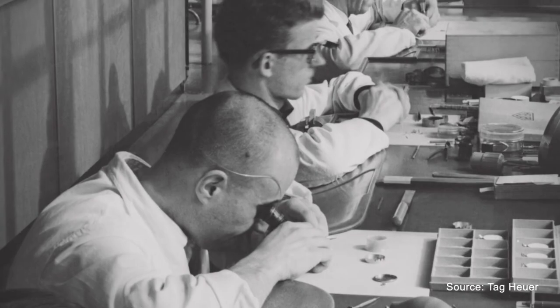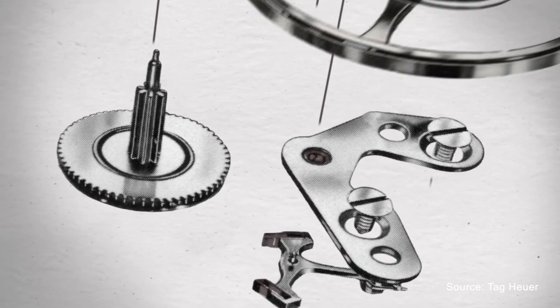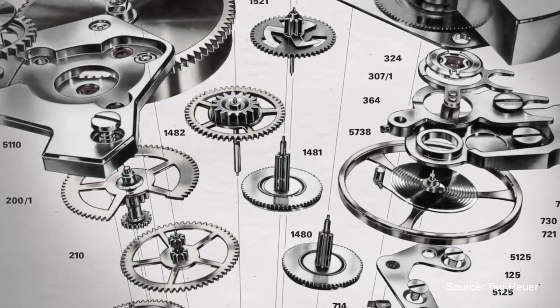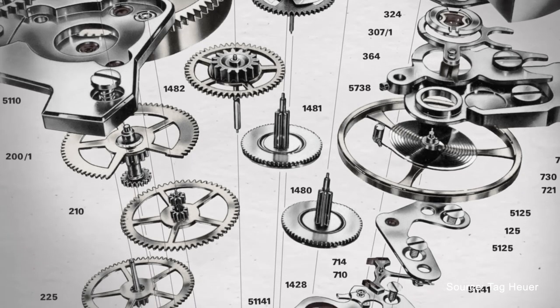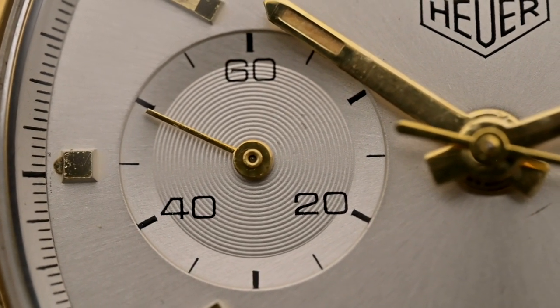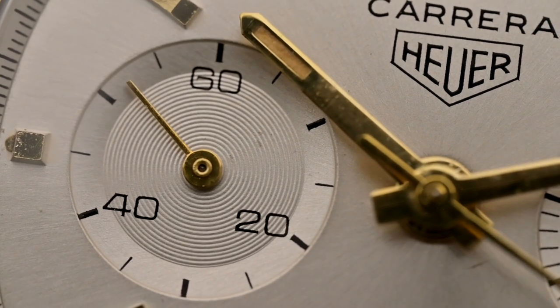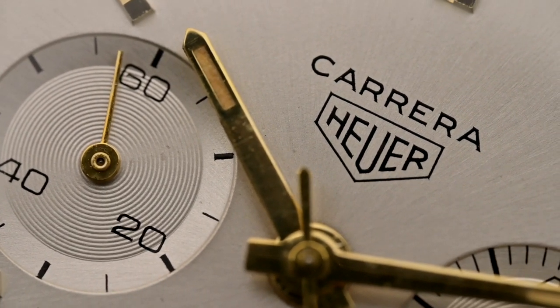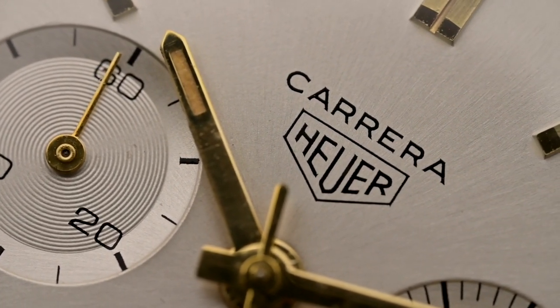The second generation Carrera was launched in 1969 and announced the arrival of the world's first automatic chronograph movement, the Chronomatic. The second generation Carrera continued through the 1970s, but as that decade came to an end, so did the ascent of the Carrera. As the 1980s were difficult times for the Swiss watch industry, Hoyer was no exception. The arrival of quartz movements did not benefit the Carrera, and despite Hoyer trying to keep it alive with battery-powered calibers, the Carrera could not survive and production had to be stopped in 1984.